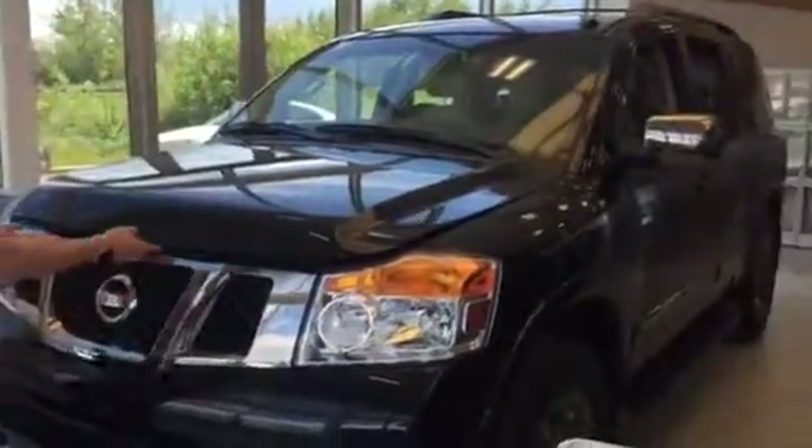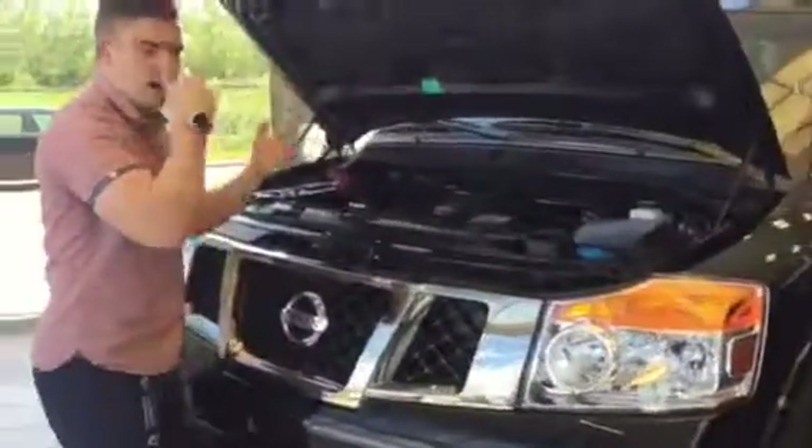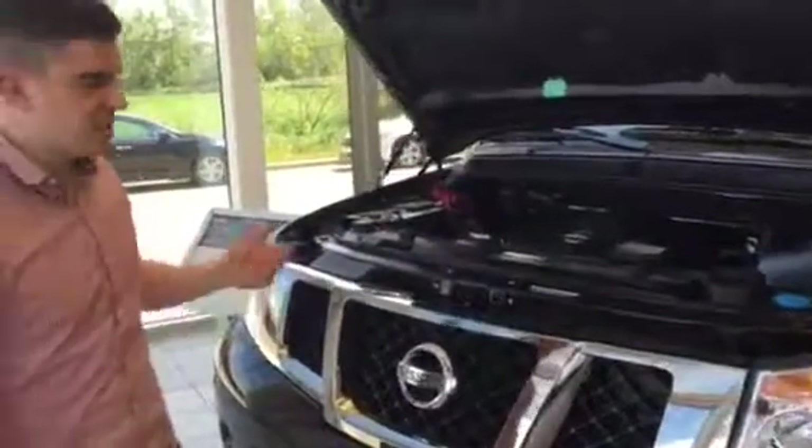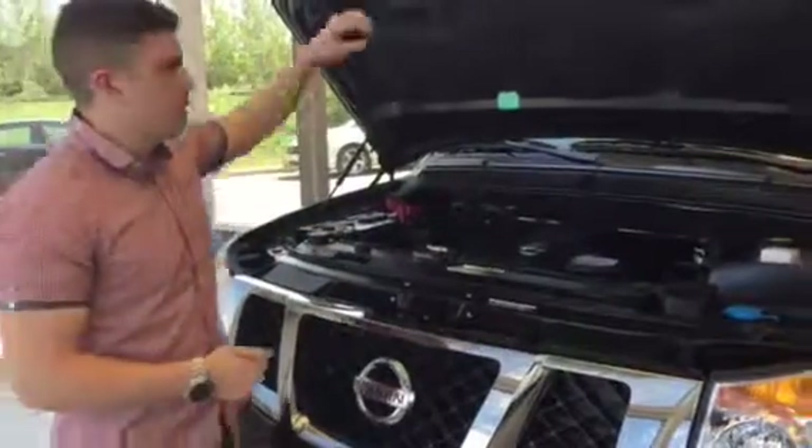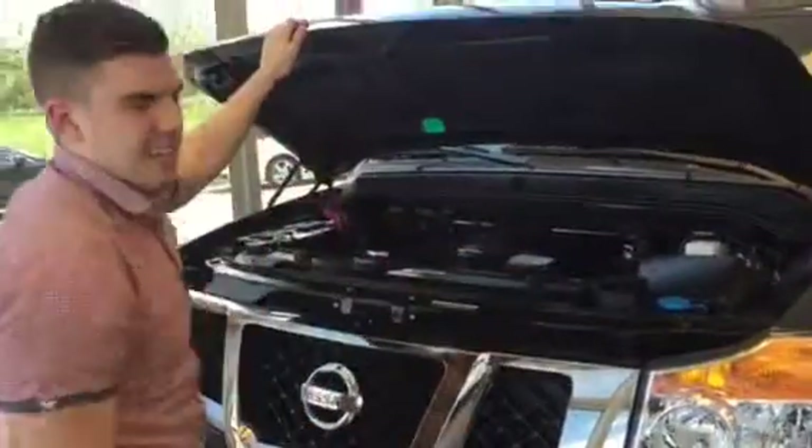This is one of our demos. Underneath the hood you've got a V8 5.6 liter — a really great engine. You've got the big battery right there, and window washer fluid up front so you don't have to even lean over.